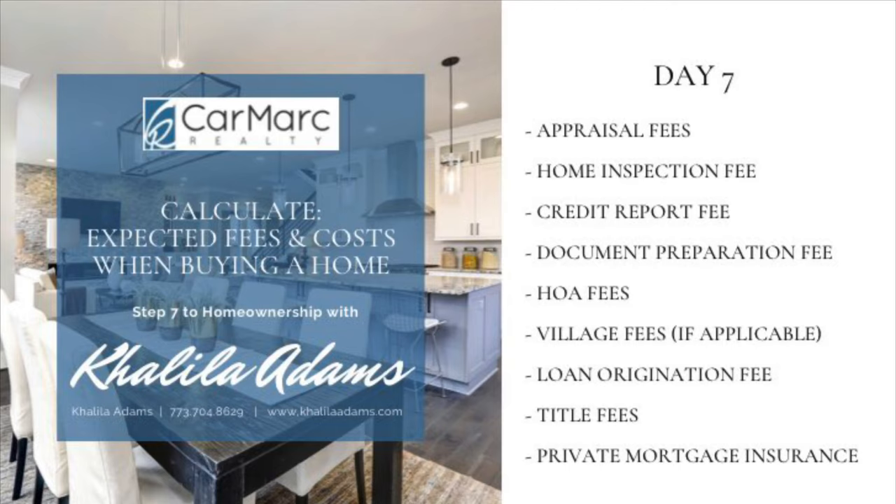Check to see if there are any special assessments, legal action, or any other items that may be of concern. Also, you will receive a copy of the association bylaws, rules, and regulations.